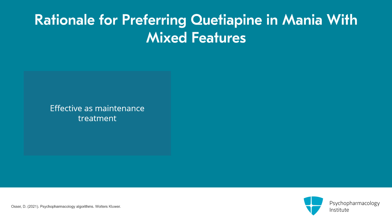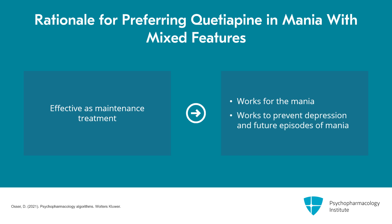Going back to video one, it's very important to consider not only what works for the mania, but what works to prevent depression and prevent future episodes of mania. Quetiapine seems to have the best evidence for that, which is why it's our first-choice SGA for mixed mania. It isn't at the top of the list for pure efficacy for mania in meta-analyses, but it has these other benefits that accrue to its preference.